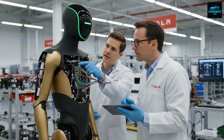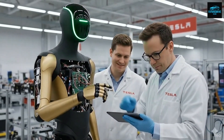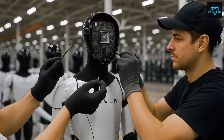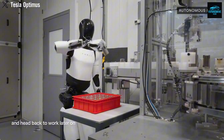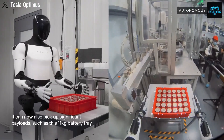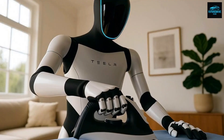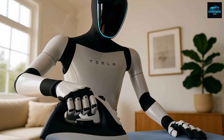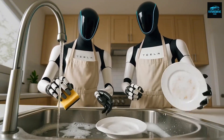With the Gen 3 version, Musk is confident that Optimus has crossed a critical threshold. It is no longer a semi-automated experiment. It is becoming a fully autonomous worker capable of performing tasks inside Tesla factories that were previously done only by human employees. This moment represents a genuine inflection point — a transition from robots that require constant supervision to robots that can function independently for long periods of time.